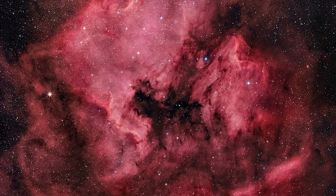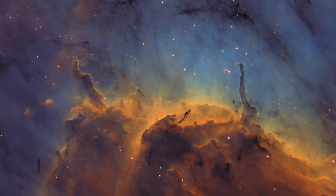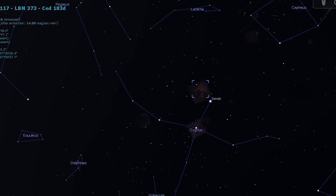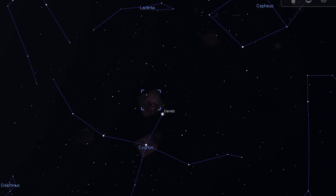The North American Nebula is a favorite amongst amateur astrophotographers. Within it you can find the Cygnus Wall as well as the Pelican Nebula, but visually this one is tough to find as it's pretty diffuse. You do need very dark skies to see it with the unaided eye. Binoculars are recommended, and if you view it through a telescope we highly recommend using an O3 filter or a UHC filter.